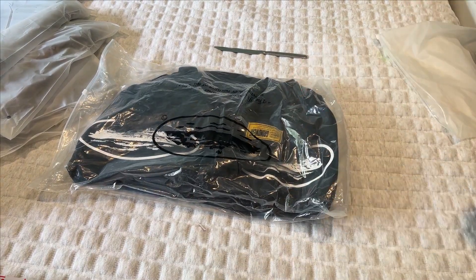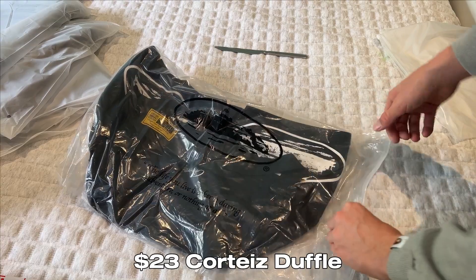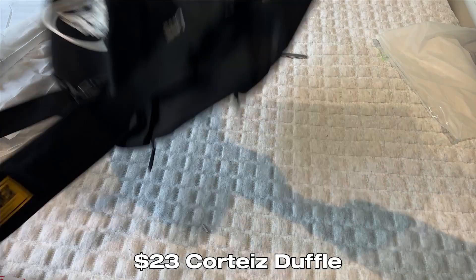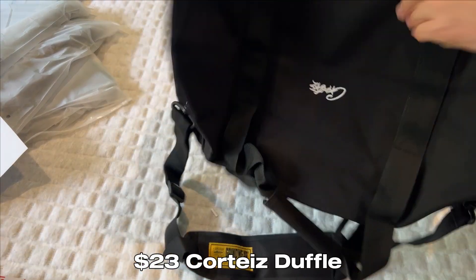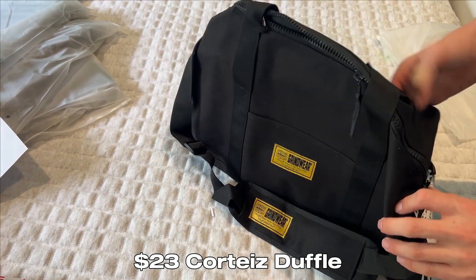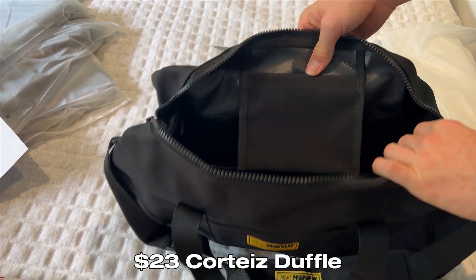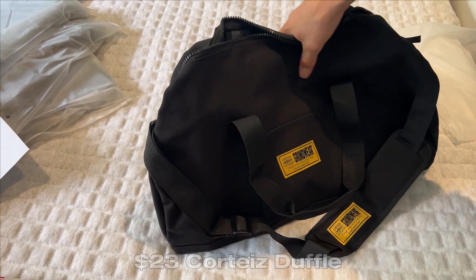This is the last Corteiz item — a double bag, around $30, out of stock now. It's my second one, it's just so nice. It comes with a Corteiz bag and it's super heavy and thick. It's packed well with the branding on there. It does have a plastic inside which is good for waterproofing. There's a small pocket, and the two Corteiz logos are on there. It's a pretty good size. I'll give this one a 10 out of 10, easy.